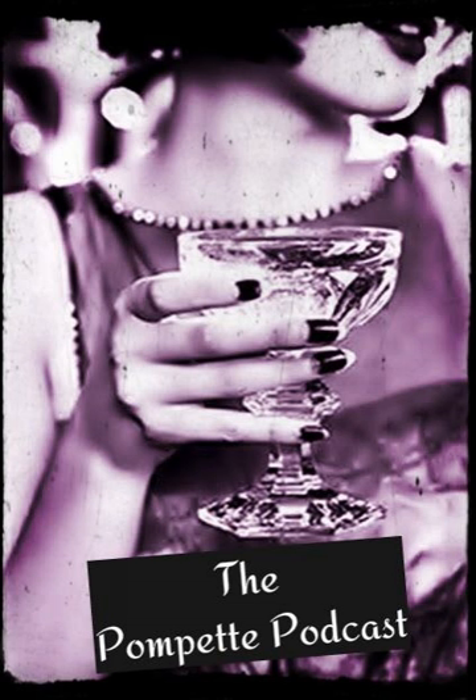The drink was first called a 75 in 1922, but by 1930 it got its name, French 75, in a cocktail book. The Savoy Cocktail Book is where you'll find that it was first called the French 75.